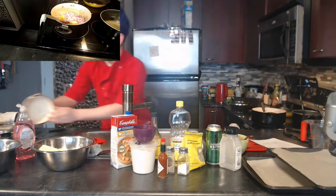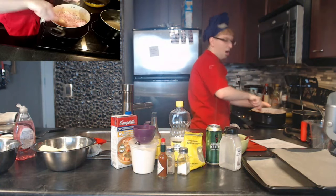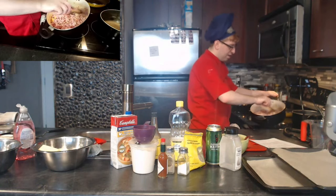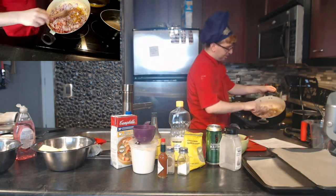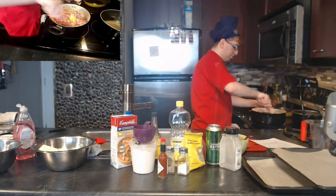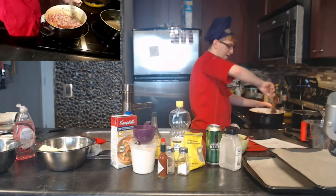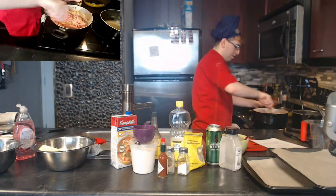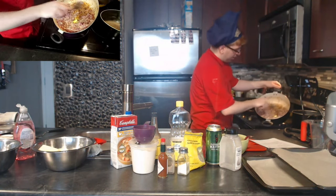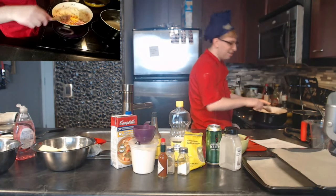Everything's getting soft. All that delicious rendered pork fat at the bottom is going to be scraped up as the onion cooks — you can see it coming off the bottom as we stir. That deliciousness is going to get cooked right into the onion.